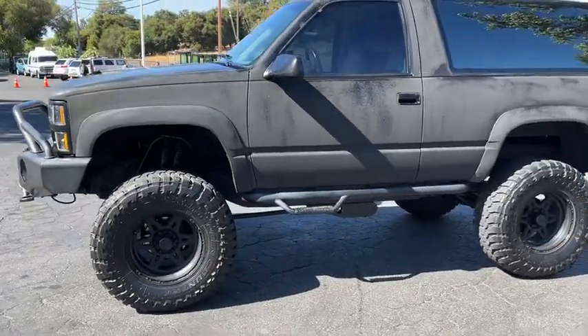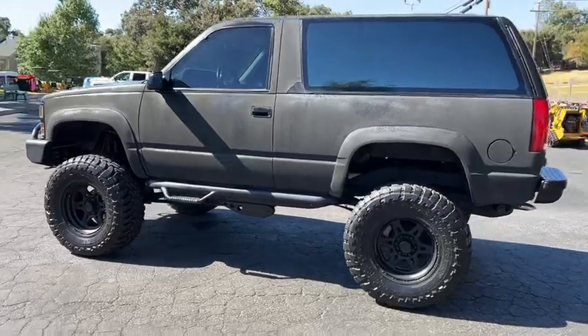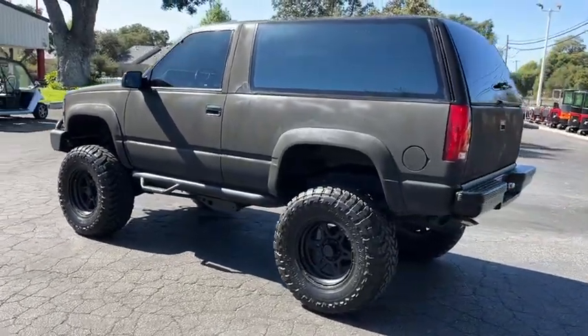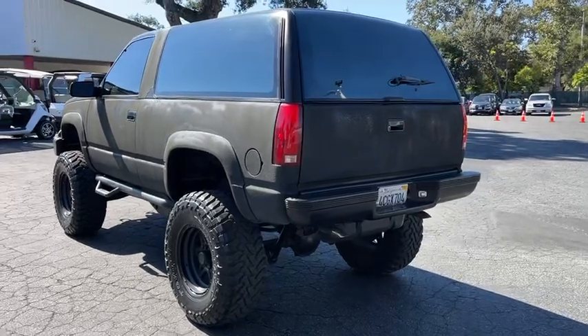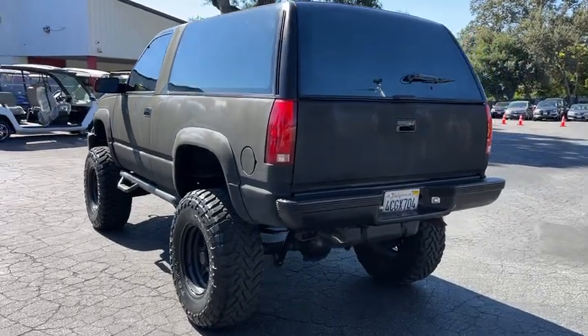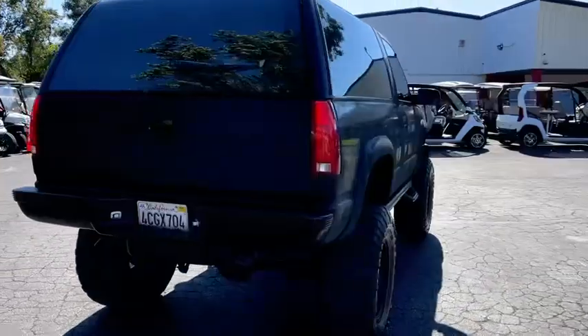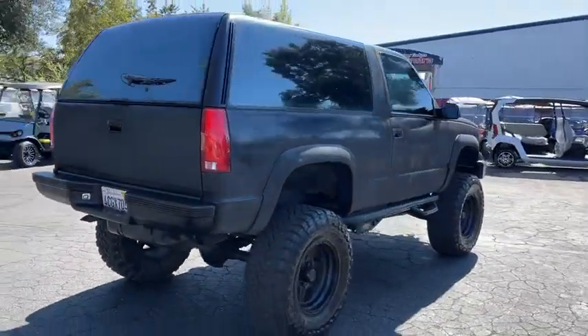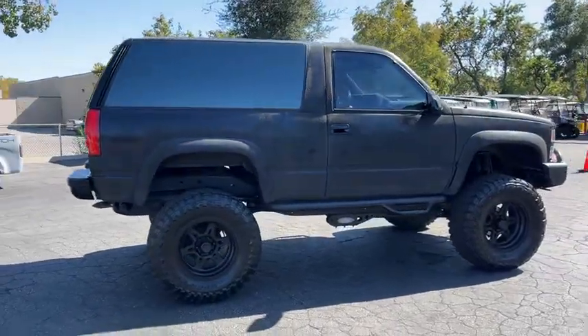Just took it for a drive a minute ago and I was definitely surprised at how nice it drives. The steering wheel is nice and tight, not all loose like a lot of them are — this thing's pretty sweet. You don't see these old Blazers too often; they're becoming pretty collectible.